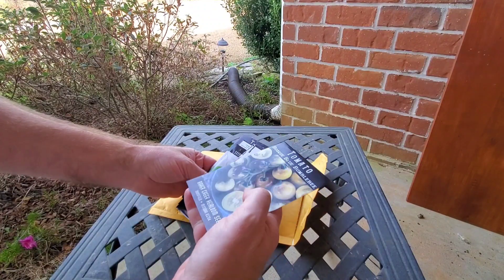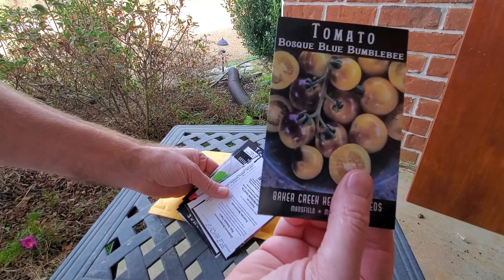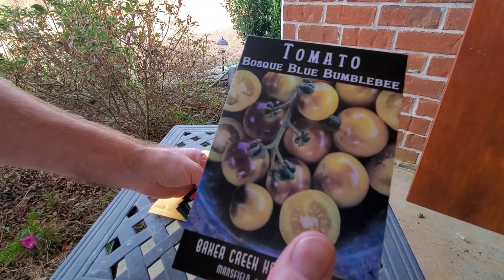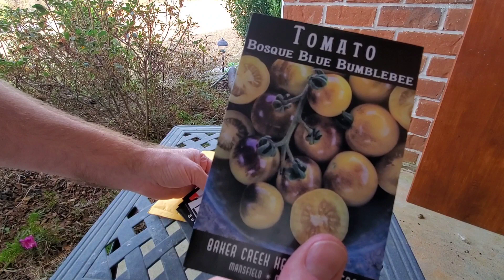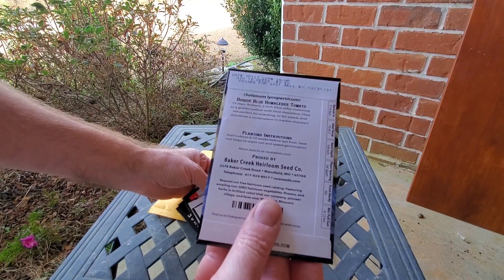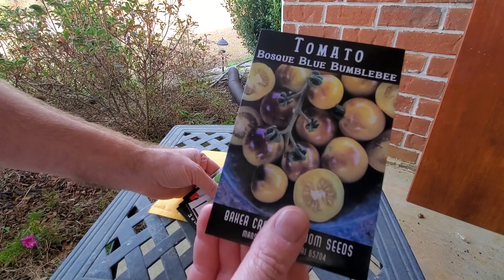The first one: Blue Bumblebee. That's a cherry tomato — it just looked really cool, thought I'd give it a try. Two-inch blue orbs, 75 days. Can't wait to try that, looks awesome.